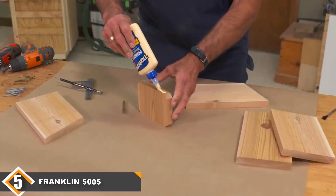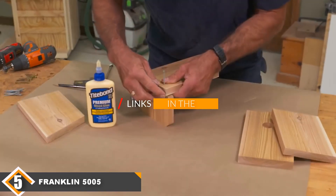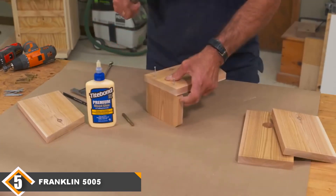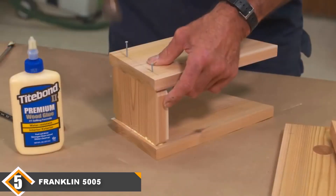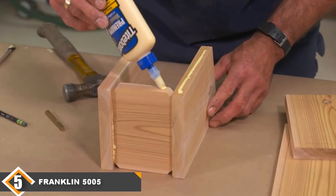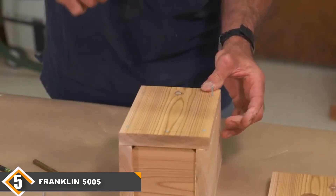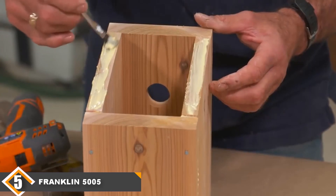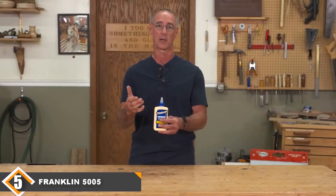At number 5, we have Franklin International 5005 Titebond II Premium Wood Glue. The eagle-eyed viewers amongst you will have noticed that this glue has a similar name to the last one. In fact, Titebond II is the premium version of the glue we talked about in the last section. It's slightly cheaper than the Titebond III Ultimate Glue but is still an impressive wood glue. The reason it is cheaper is the fact that this is the water-resistant version — it doesn't provide the same level of waterproofing but can still withstand moisture, so it's perfect for projects that are going to reside indoors or will only have limited exposure to the elements.